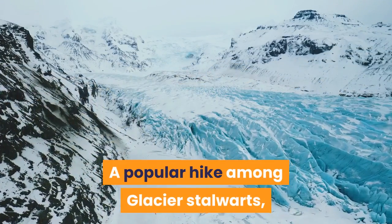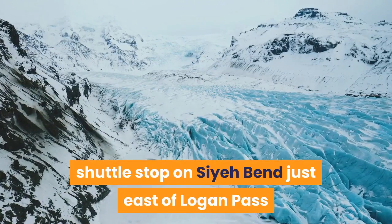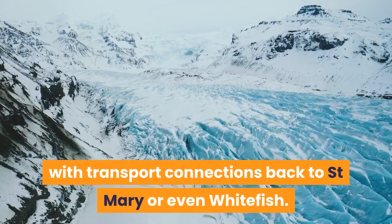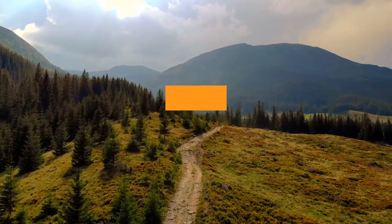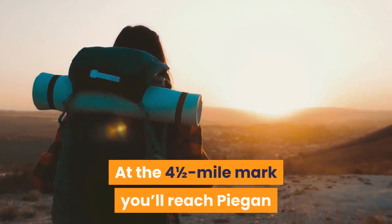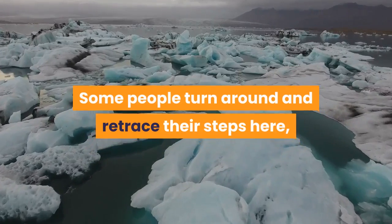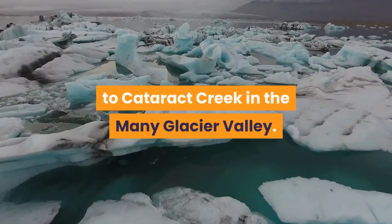A popular hike among glacier stalwarts, this trail starts on Going to the Sun Road at a handy shuttle stop on Sia Bend just east of Logan Pass and deposits you in Glacier's mystic heart, Many Glacier, with transport connections back to St. Mary or even Whitefish. It also bisects colorful Preston Park, one of the region's prettiest and most jubilant alpine meadows. At the four-and-a-half mile mark you'll reach Pagan Pass on a saddle between Pagan Mountain and Mount Pollock. Some people turn around and retrace their steps here, but the savvy descend on the pass's north side to Cataract Creek in the Many Glacier Valley.